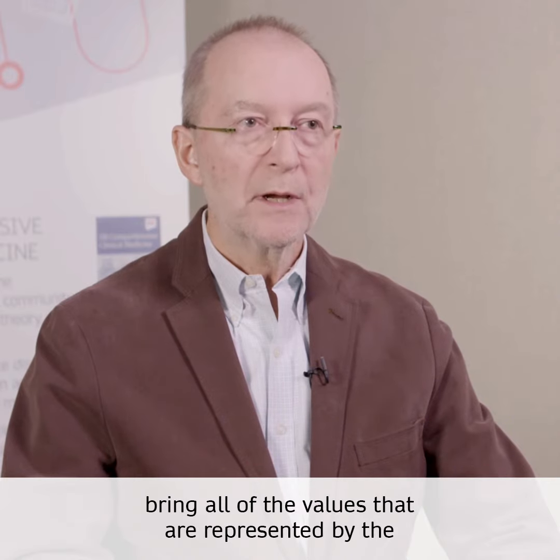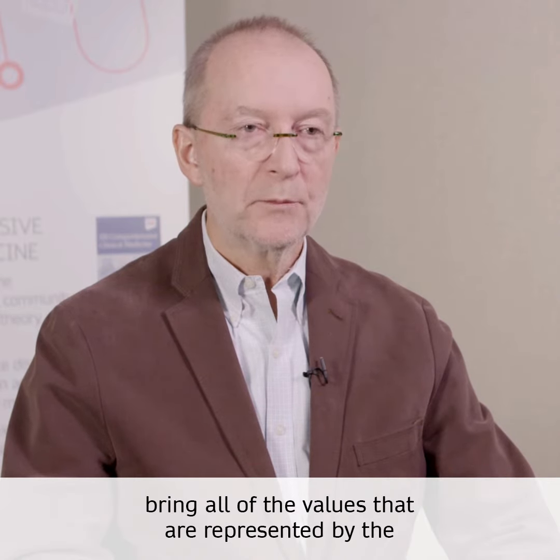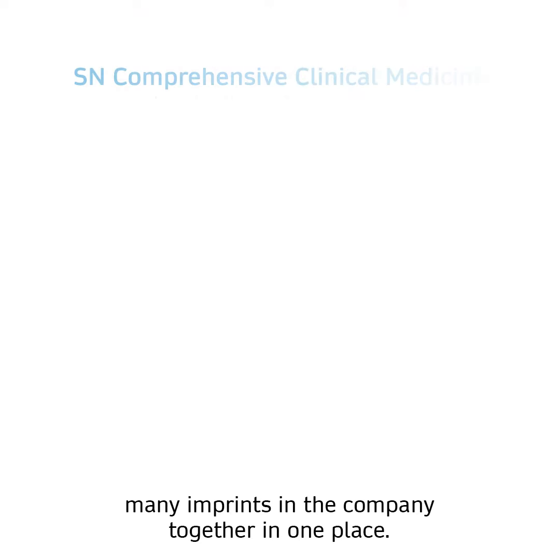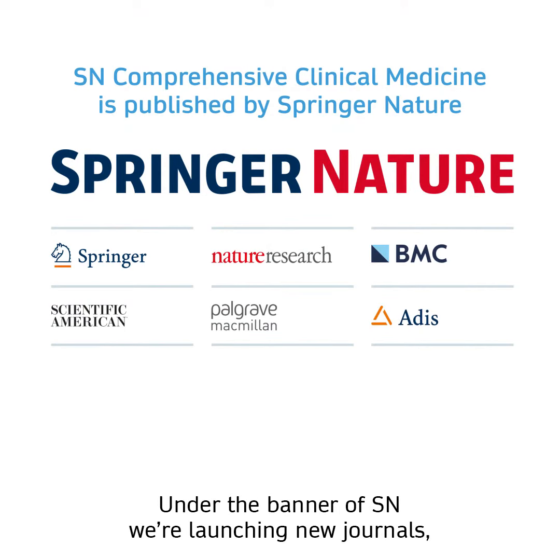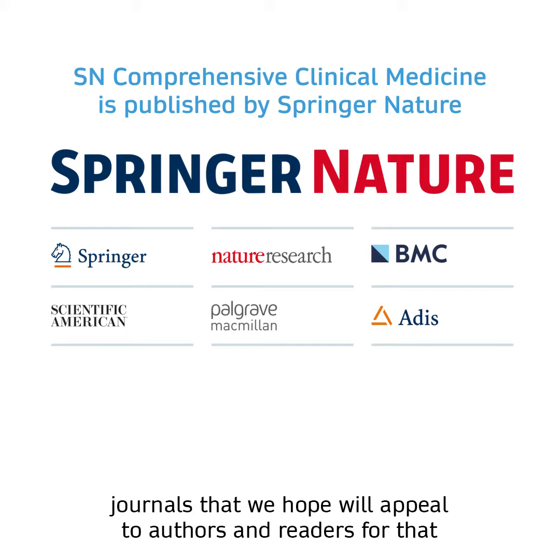SN, standing for Springer Nature, represents an opportunity to bring all of the values that are represented by the many imprints in the company together in one place. Under the banner of SN, we're launching new journals, journals that we hope will appeal to authors and readers for that very set of values that authors and readers have come to expect from us.